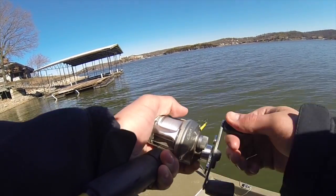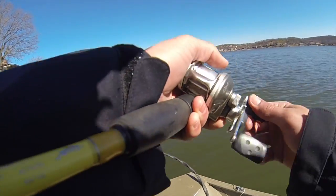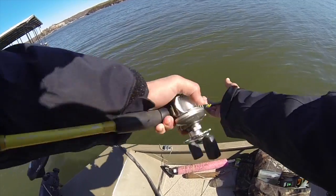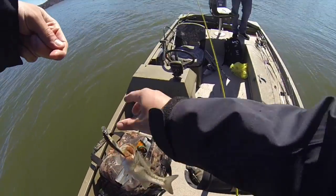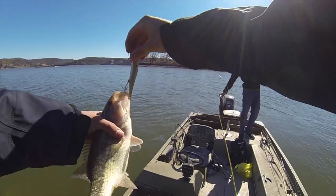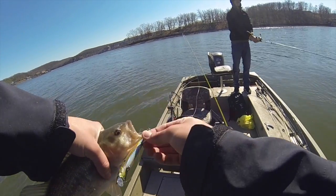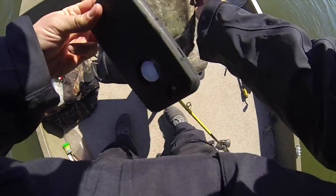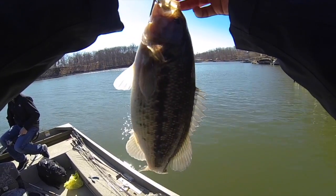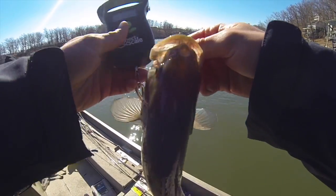Yeah, it's a spotted bass - not a bad one. He's 12, maybe right at it. Yeah, he's 12, probably like a pound. This one's 1.19, yeah, or 1.16.